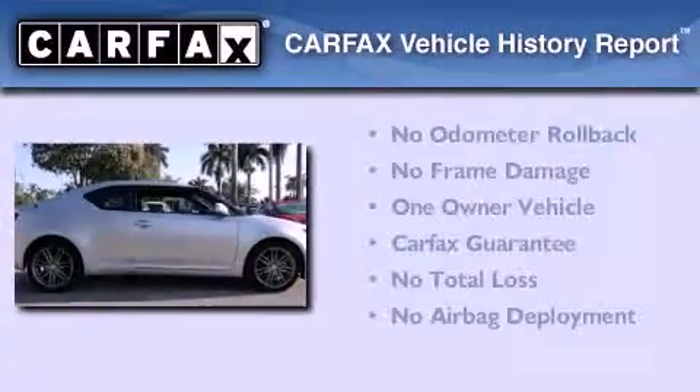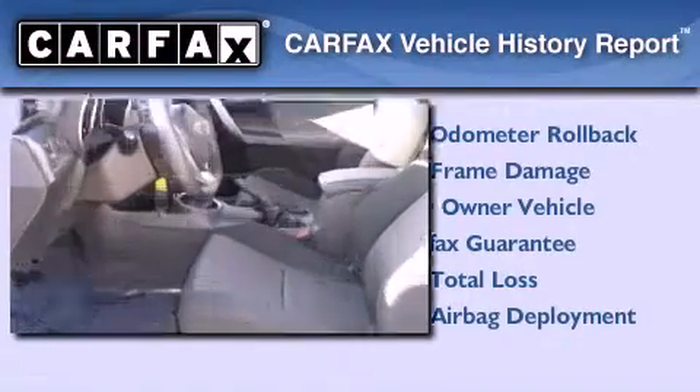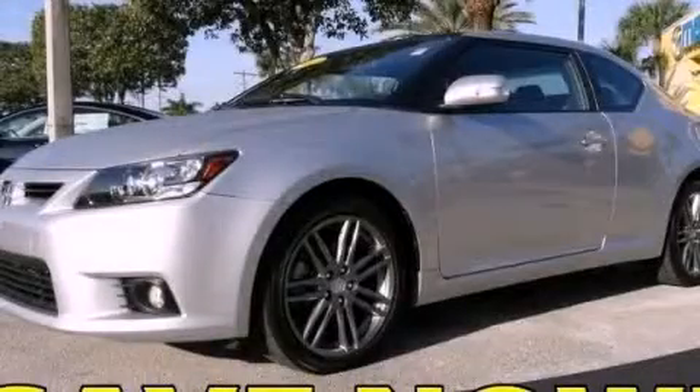This Scion has had only one owner, and it qualifies for the Carfax Buyback Guarantee. We invite you to contact us today to learn more about this vehicle.